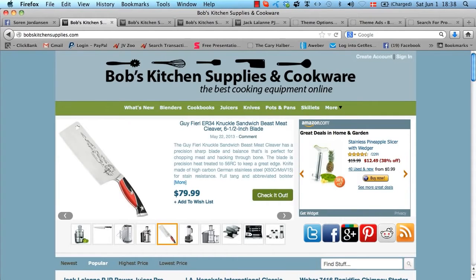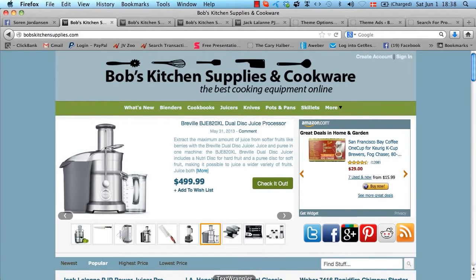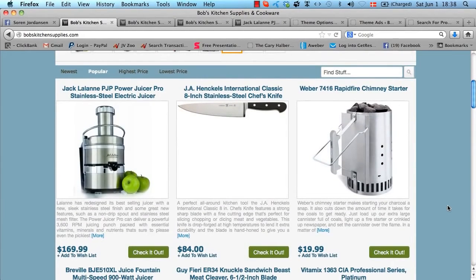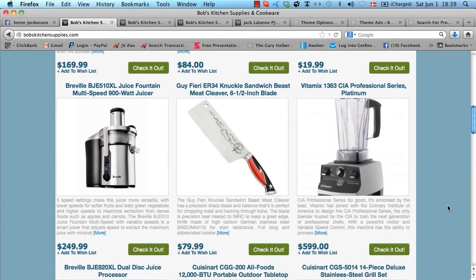Welcome to my demo site for the Covert Store Builder theme. As you can see, I have built an affiliate store here selling kitchen supplies and cookware, predominantly using Amazon products. The first thing you'll notice is that this affiliate store looks very crisp, clean, and professional, and this is exactly what your affiliate stores will look like right out of the box.